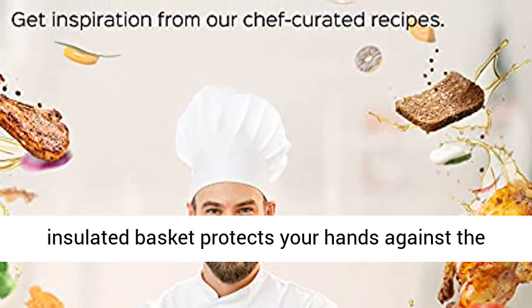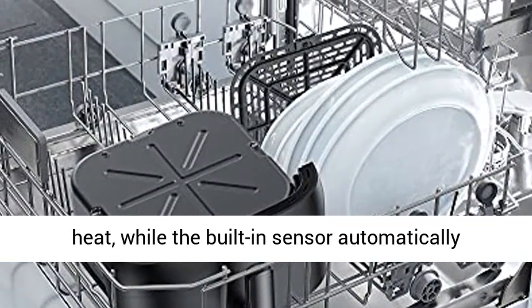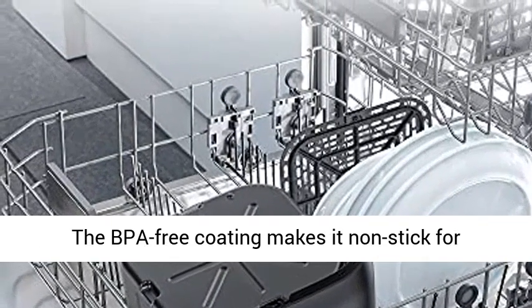ETL listed design and easy cleaning. The double-layer insulated basket protects your hands against the heat, while the built-in sensor automatically pauses and resumes heating to avoid overheating. The BPA-free coating makes it non-stick for easier cleaning.